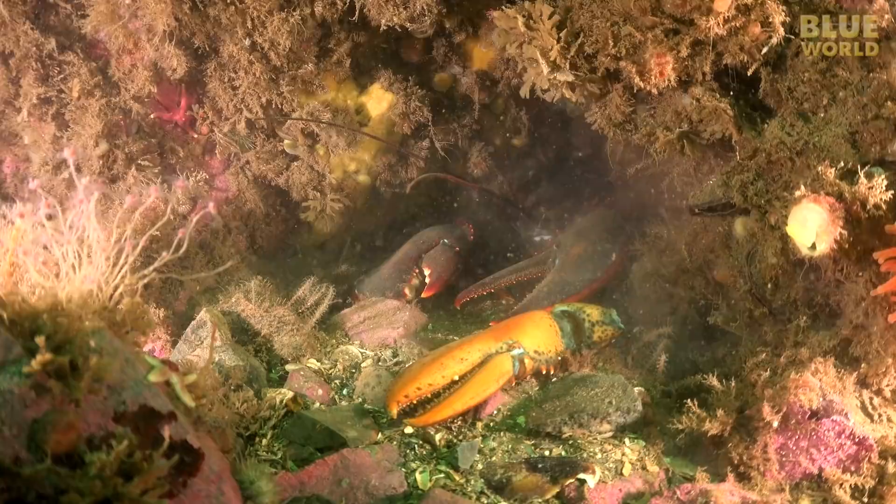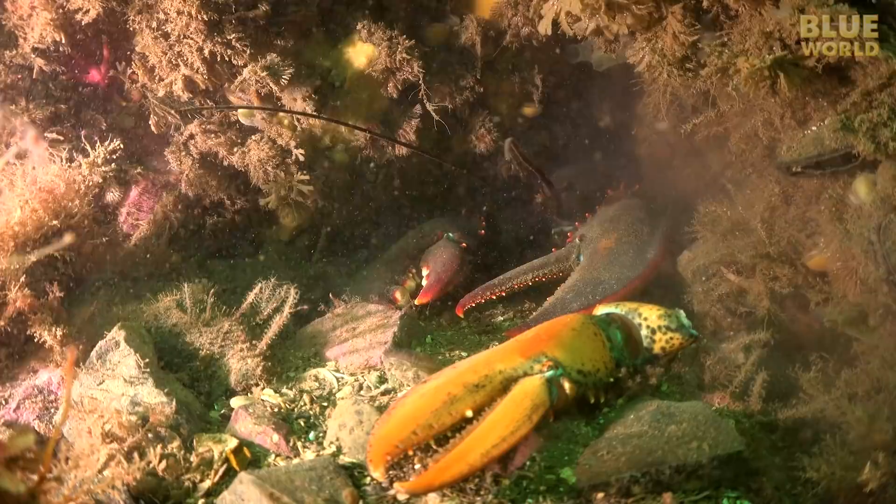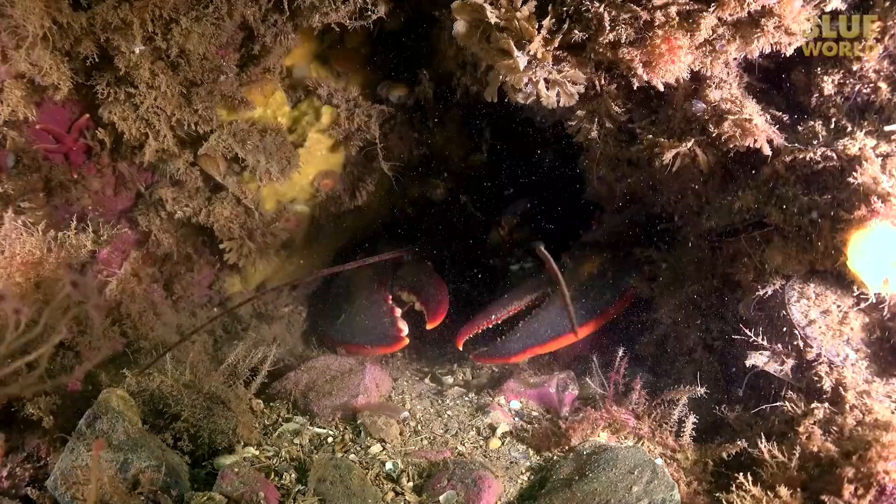When it first molts, the new exoskeleton is soft. Over a couple of days, it expands to a larger size and hardens. Once it hardens, the animal is stuck at this same size until it molts again.